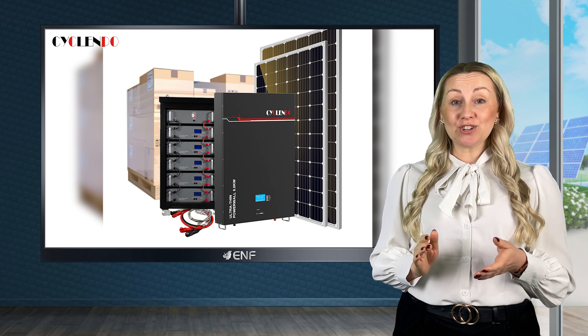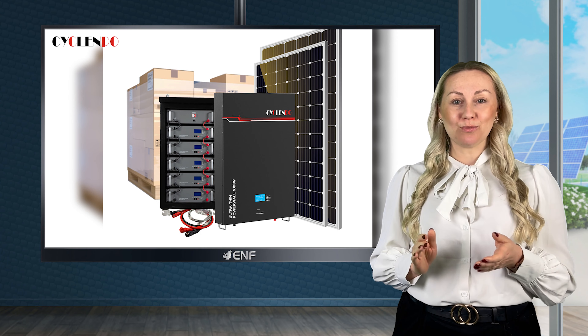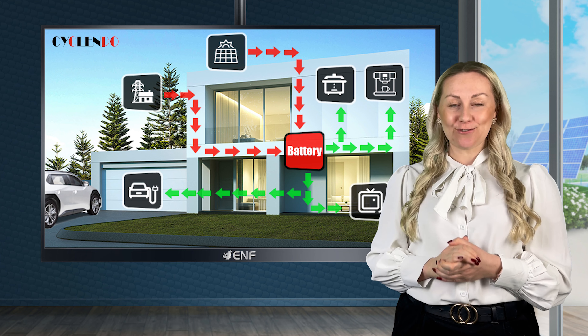Invest in our battery today and take the first steps towards energy independence and a greener future.